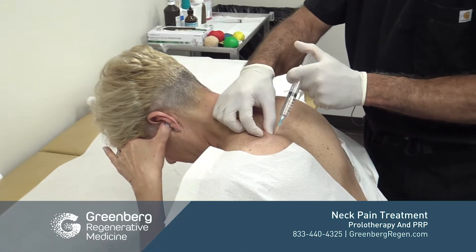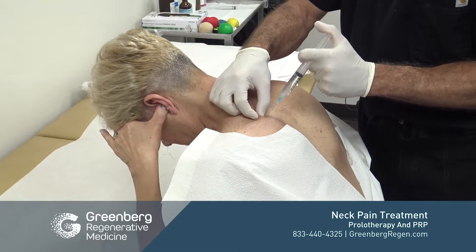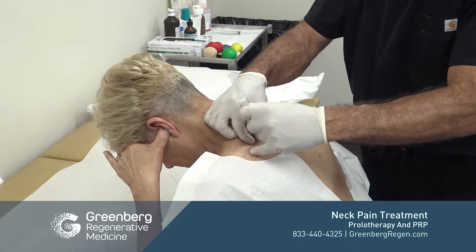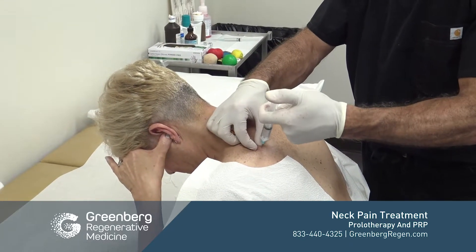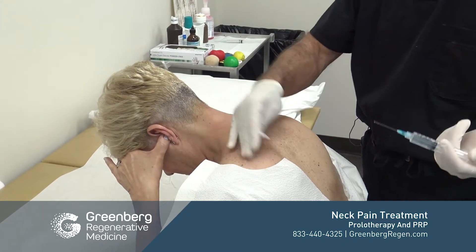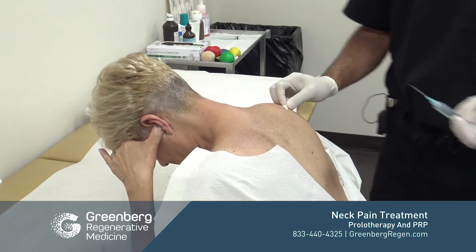Here we have injection into the trapezius and the levator scapulae to help keep the scapula in place. That concludes the treatment for the cervical spine, the scapula, and the scapulothoracic dysfunction.